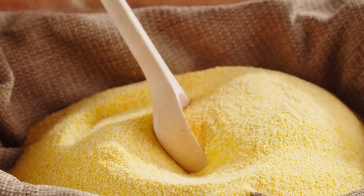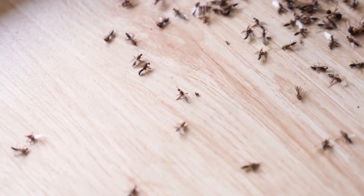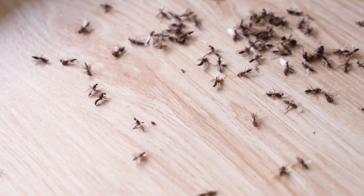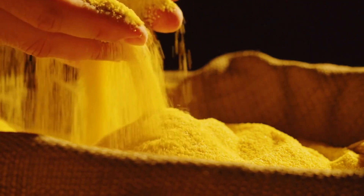Number five: cornmeal. Cornmeal is a catch-22 — ants love it, but they can't digest it. Sprinkle it around and watch as it becomes their last meal. Cornmeal works great to control the overall population and eliminate them altogether.